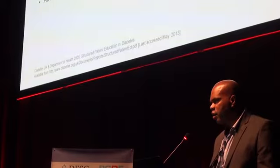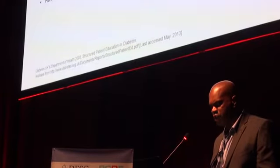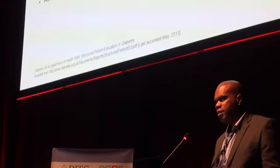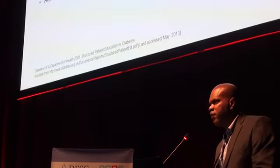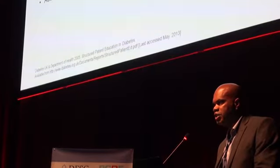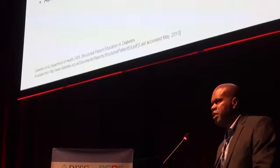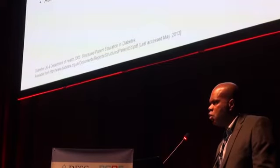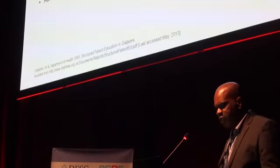There are six components in designing a structured education program. Firstly, there's got to be a patient-centered philosophy with a theoretical basis. You should have a structured written curriculum, and the program should be evidence-based and peer-reviewed, published for everybody to know how it works. Then you need trained educators — and they could be lay educators, as previous speakers noted, using peers to teach their peers. There has to be quality assurance of the program, proving that what you're doing matches what was proven in the evidence. And of course, you need to audit what you're doing regularly.